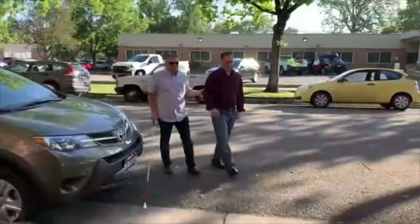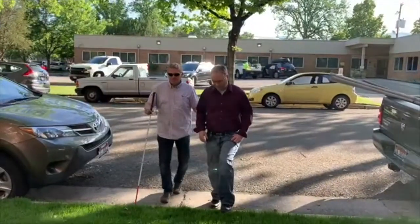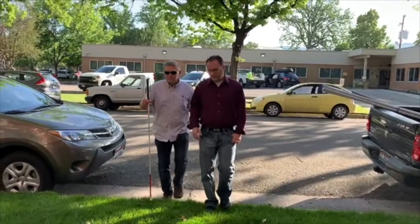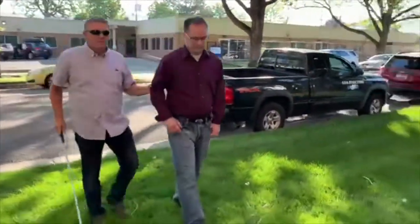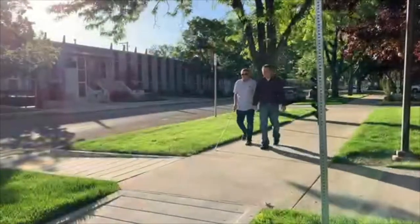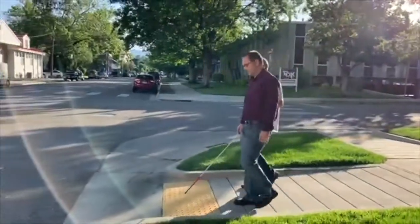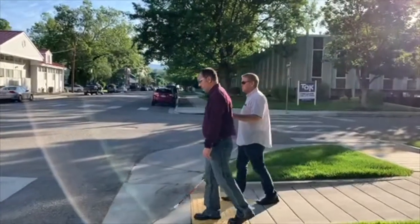When approaching a walking surface that changes elevation, such as a curb, the guide should pause for just a second to notify the person that they will be stepping up or down. The person being guided will be able to tell how big of a step they need to take based on how high or how low the guide's elbow goes during the transition up or down. This should also be done on the approach to street crossings or stairs.